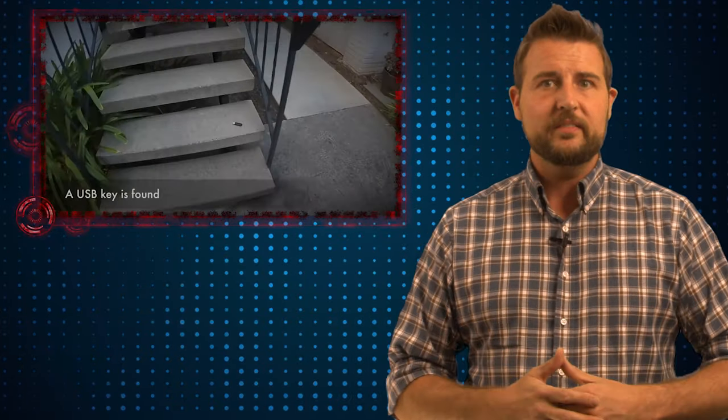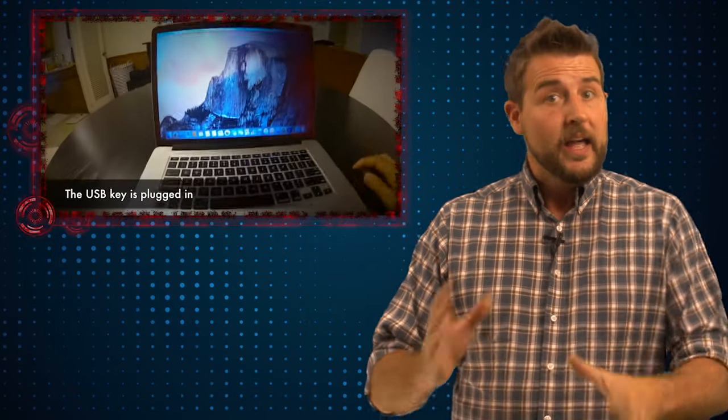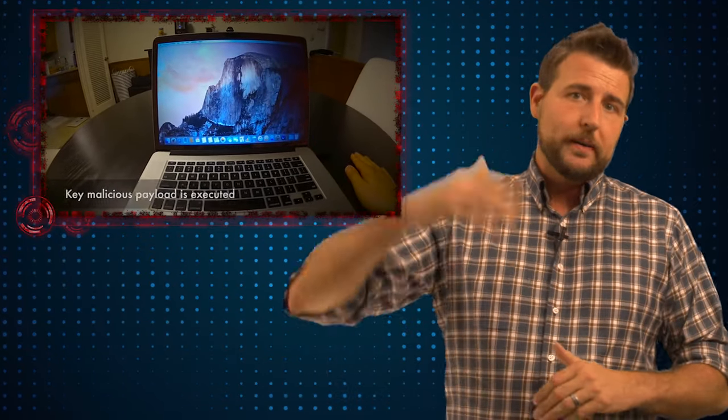This proves that the technique is not only real but relatively effective. Over half of the victims not only plugged in a key but actually interacted with a file. And by the way, if the researchers had used one of the more automated attacks, the number of infected victims could have been much higher.